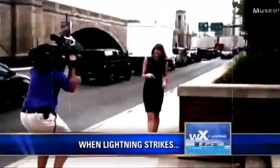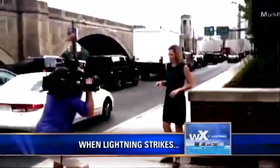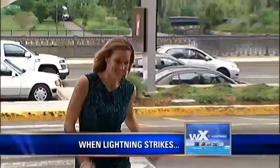We're at one of my favorite places in Boston — the Museum of Science. This is where we're going to learn everything you need to know about lightning.